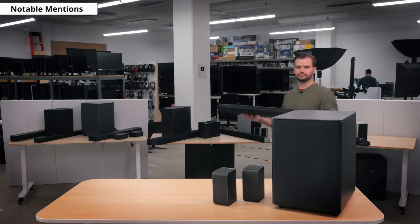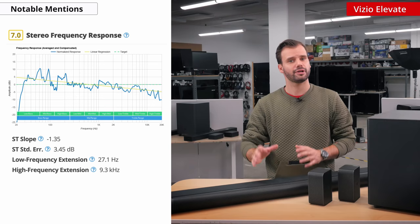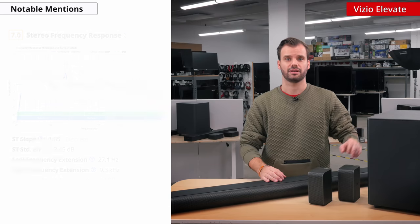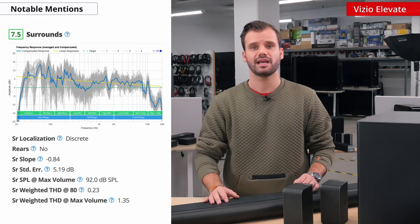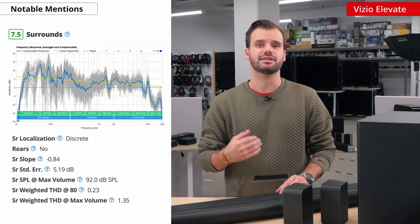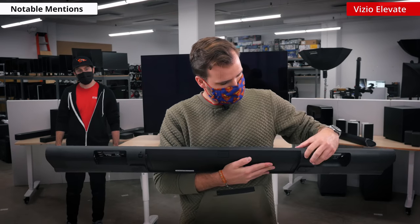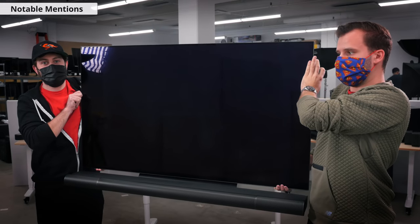Lastly, the recently released Vizio Elevate bar is definitely one to keep an eye out for. Although the frequency response might be lacking some treble, it is still very satisfactory with a great low frequency extension. The immersion of Atmos content with the automatically self-positioning speakers and dedicated surrounds with high channels is great. It impressed us in our subjective listening test. Not to mention, the design is really cool — it pairs with the new Vizio OLED TV and mounts onto the stand so that the TV and soundbar can be easily wall-mounted together.